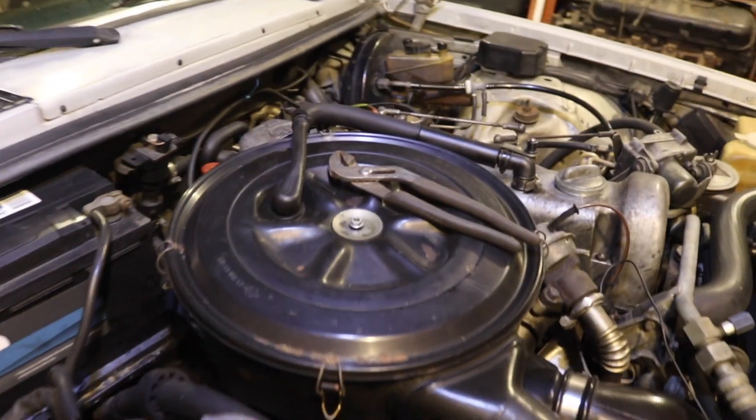Good morning. We got the next day. We're at it again with the Mercedes here, looking at this air cleaner.